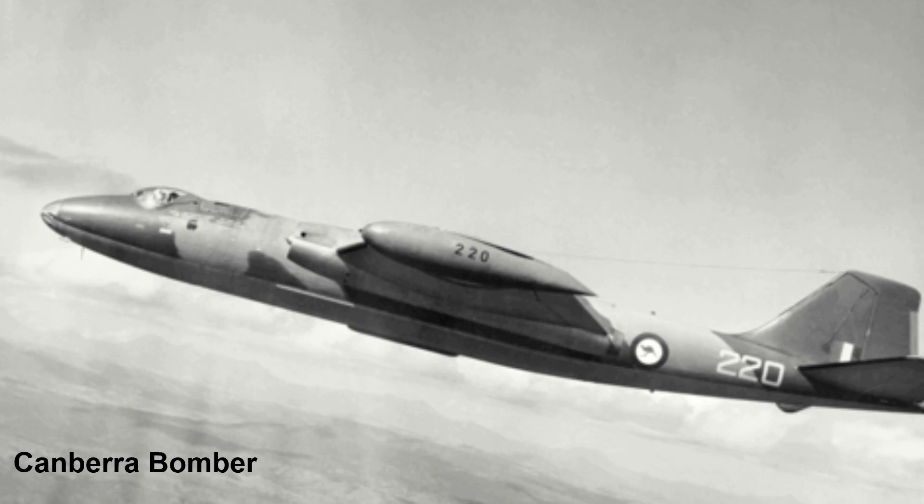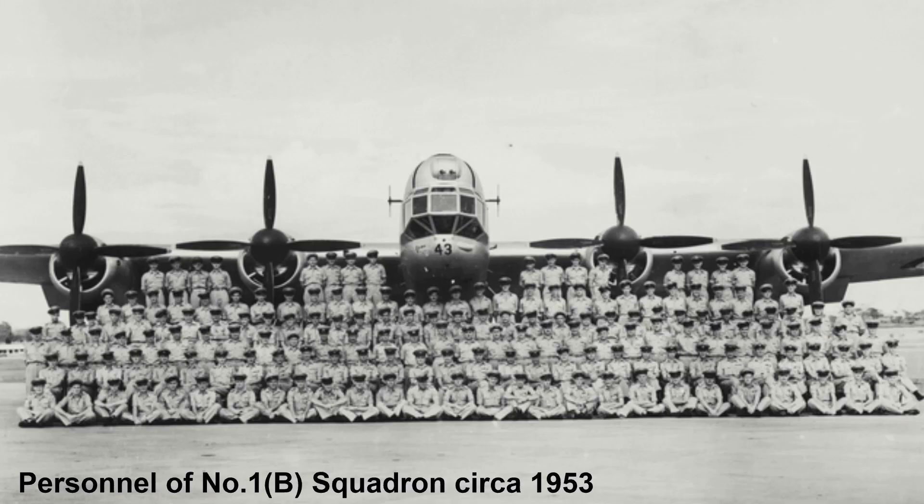No. 2 and 6 Squadron gave up their Lincolns for the new jet-powered Canberra bombers during December 1953, while No. 1 Squadron waited to transfer to the Canberra until their return to Australia from Singapore in 1958.